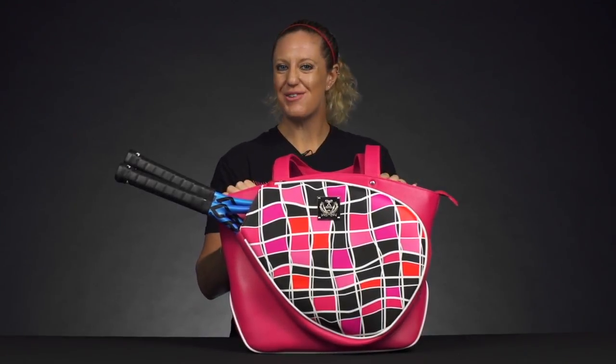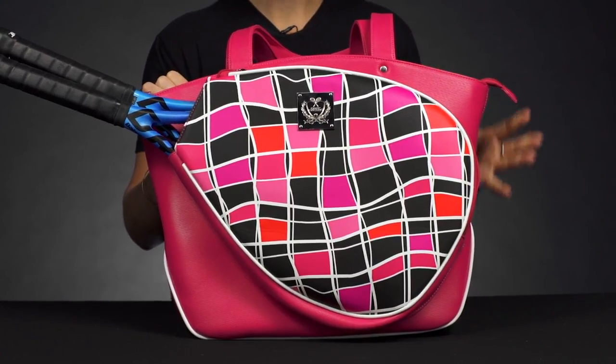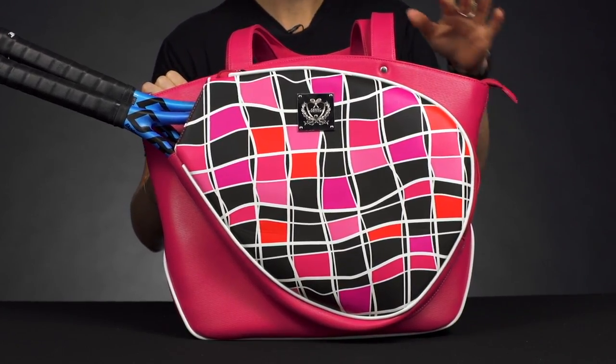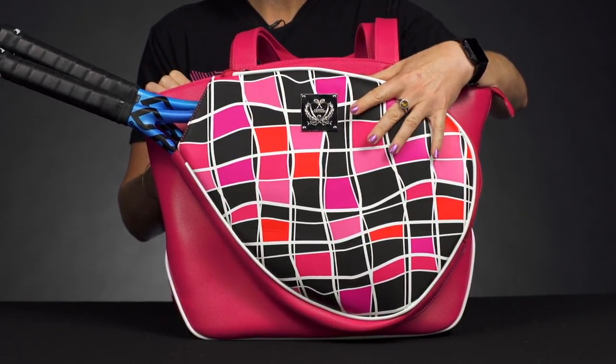Let's take a closer look at the Court Couture Casanova tote bag. Step up your court style with this premium bag option from Court Couture. These are awesome — there are several designs and colors available on the website.